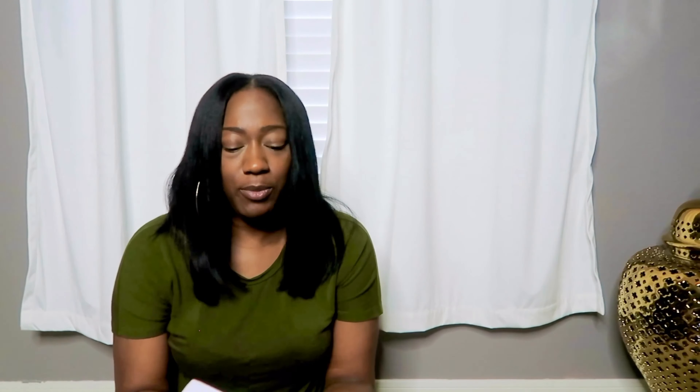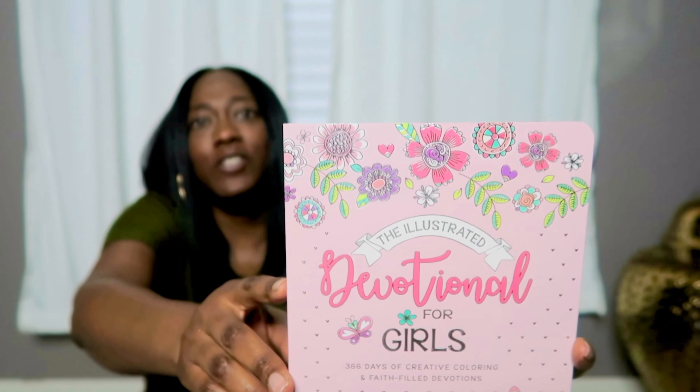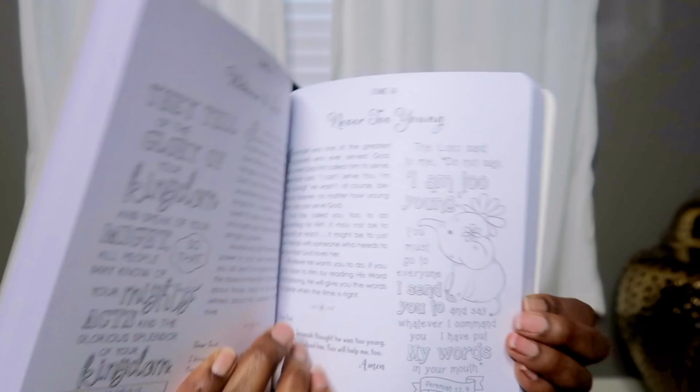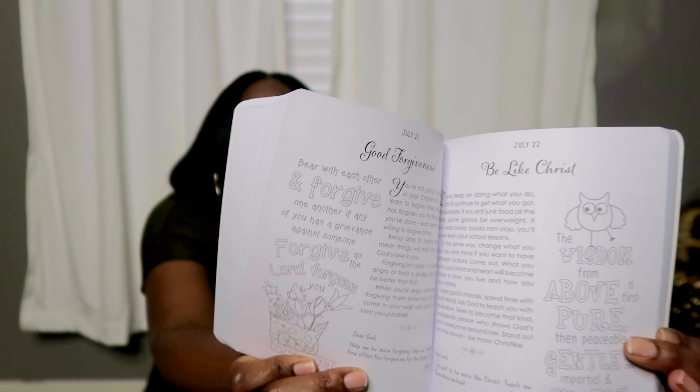The next item I got from Marshalls was this cute little book — it's a gift for my friend's daughter, who I believe is about six or seven years old. It's a daily devotional for little girls: 366 Days of Creative Coloring and Faith-Filled Devotions. It's lined in pink, has cute little drawings inside that you can color, and has inspirational devotional content. We try to keep these kids encouraged, especially little girls. I wanted to pick her up something a little different than toys. This was only $6.99.